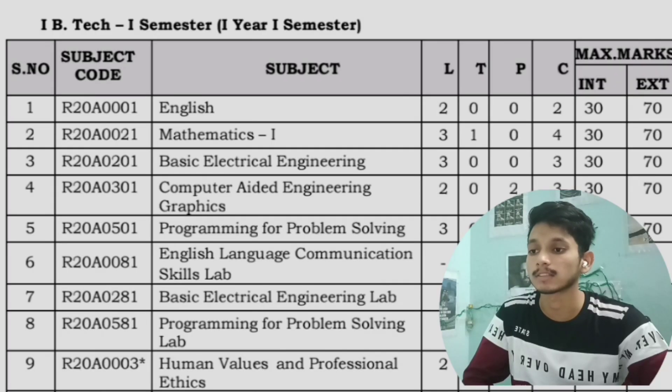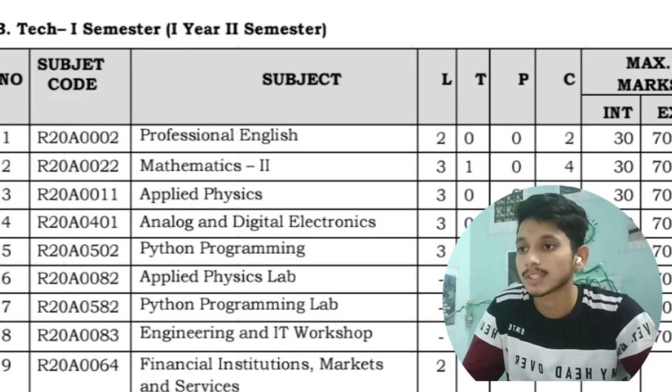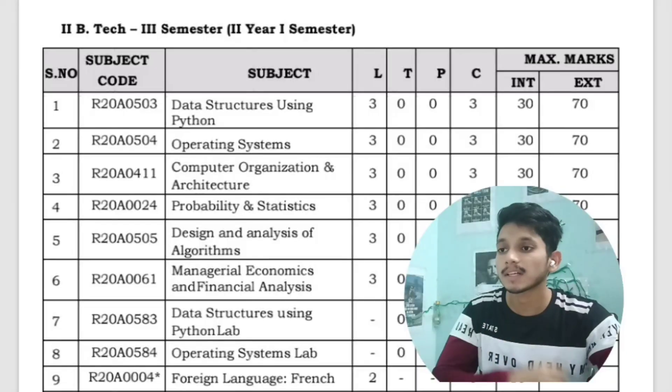Additionally, you will have labs for English Language Communication Skills, Basic Electrical Engineering, and Programming for Problem Solving. In the second semester of first year you will have the subjects Professional English 2, Mathematics 2, Applied Physics, Analog and Digital Electronics, Python Programming, and an additional subject Financial Institutions Markets and Services. You will have labs for Python Programming, Applied Physics, and Engineering and IT Workshops.